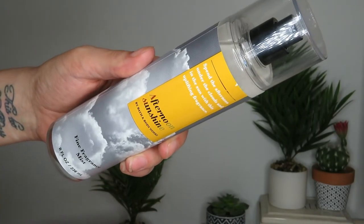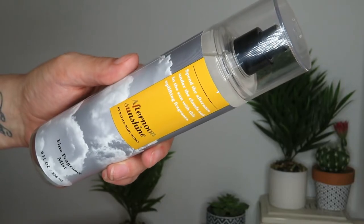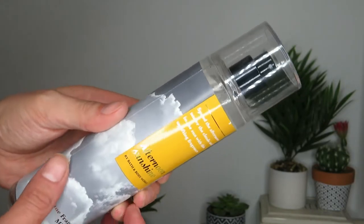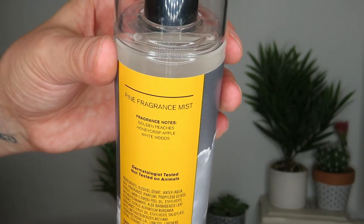The two I got for 75% off in store — the first one is Afternoon Sunshine. The notes say golden peaches, honeycrisp apple, and white woods. I had never smelled it before; my store didn't have it until near the end of the sale.